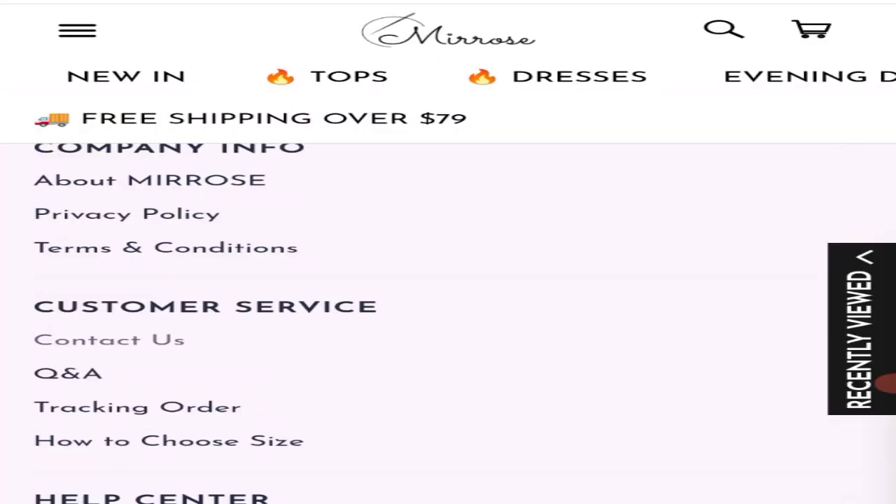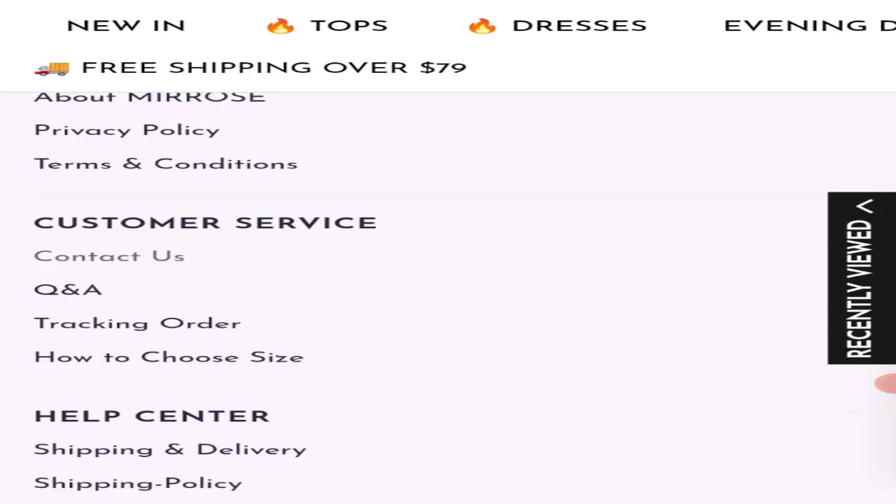Let's talk about social media presence. As you can see, they have not mentioned any social media accounts on this website. This is a negative point.